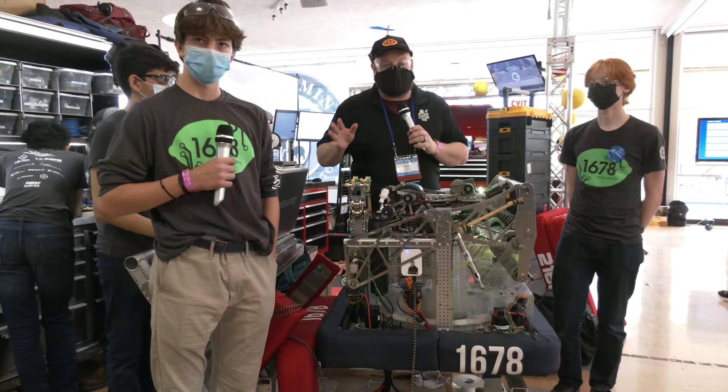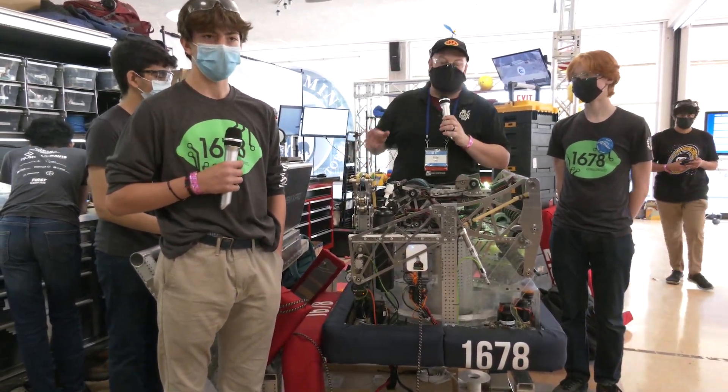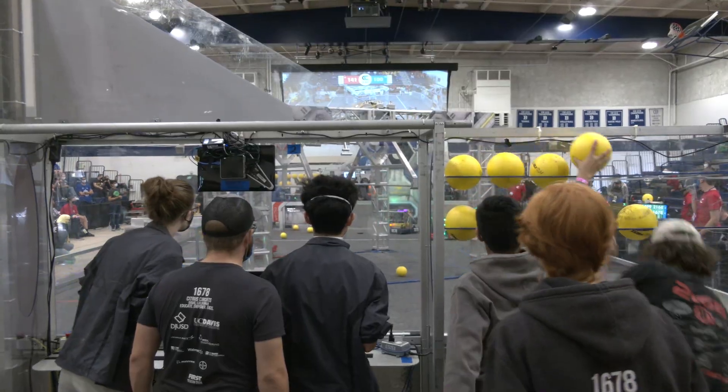Hey everybody, it's Tyler here at Chessy Champs checking team number 1678 Citrus Circuits coming out of California. I'm here with Imporv, Zach and Felipe. We're going to be checking out this absolutely incredible machine that they have. Citrus Circuits, building great robots every single year.